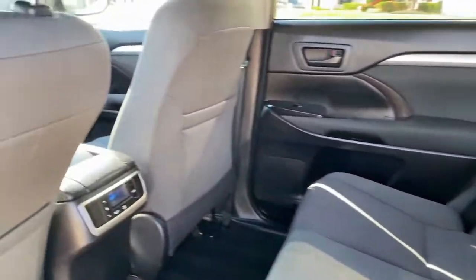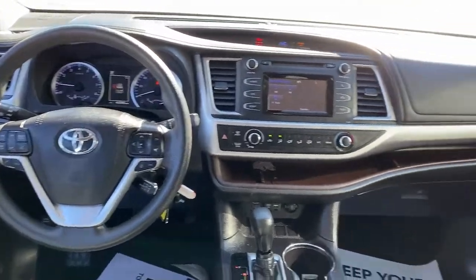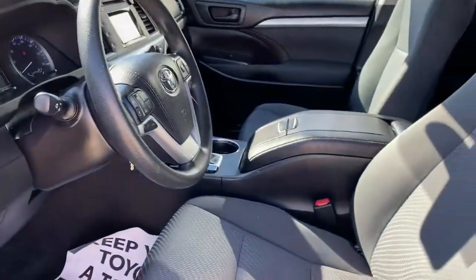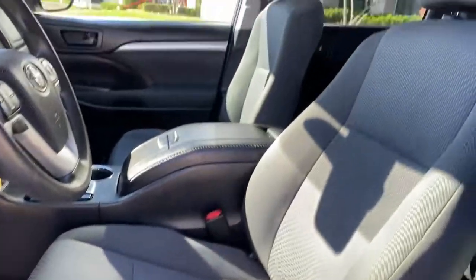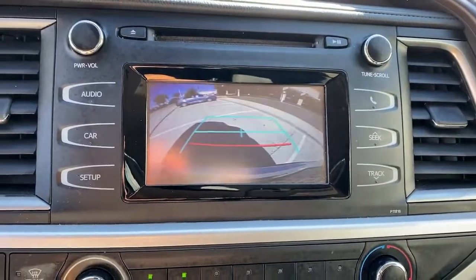From its safety and driver assistance tech to its multiple climate control zones and infotainment system, this smooth-riding, quiet, roomy three-row crossover offers the capability and creature comforts to help you make the most of every road trip. Make every drive all that it can be in this comfortable and capable Highlander.